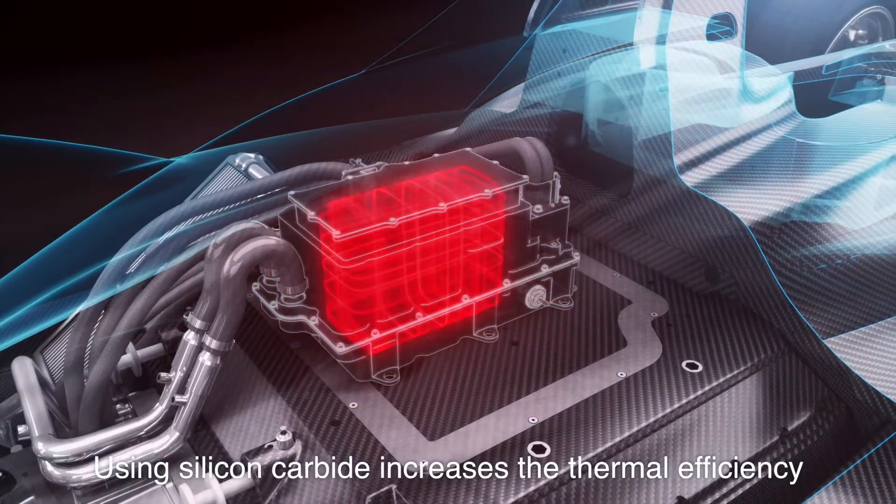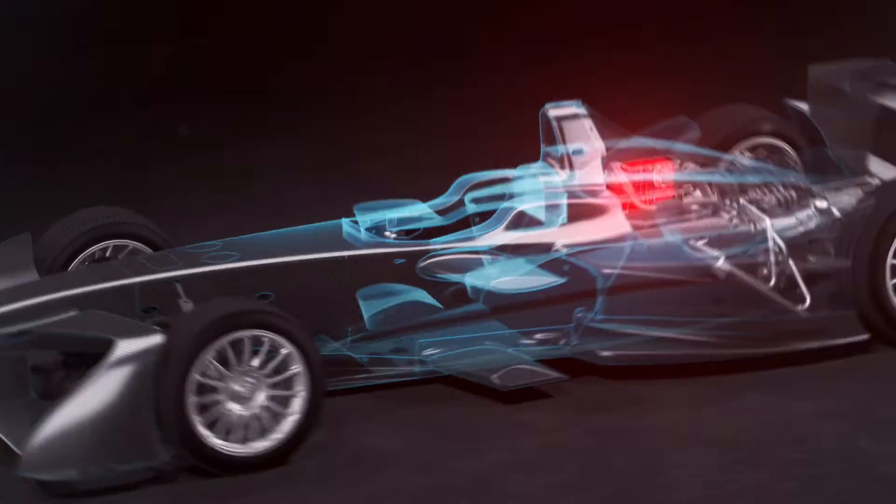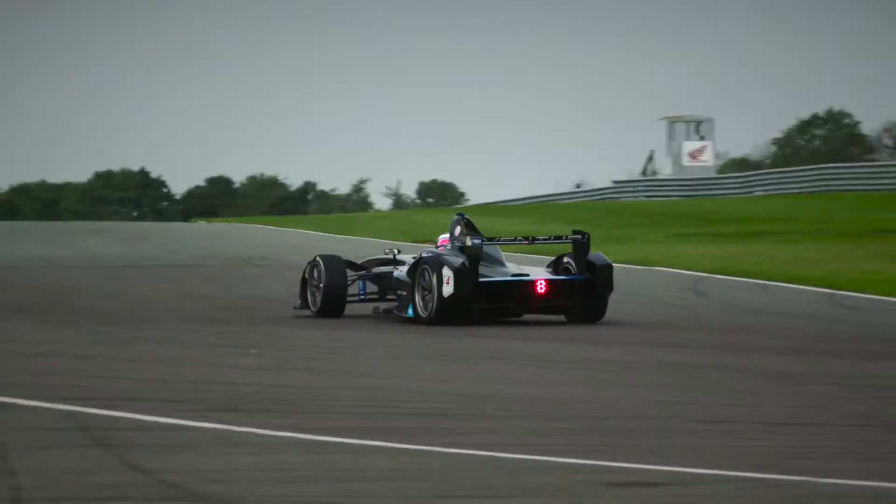Using silicon carbide increases the thermal efficiency and the power density. All these innovations embedded in the car make it go faster.